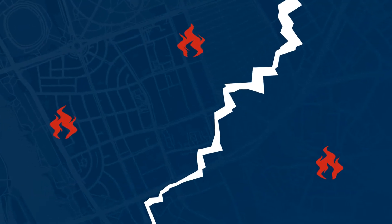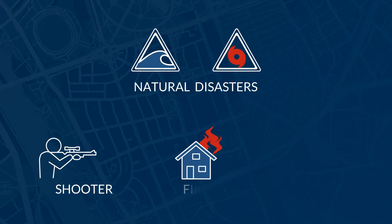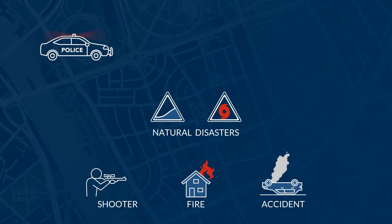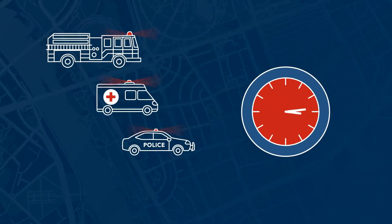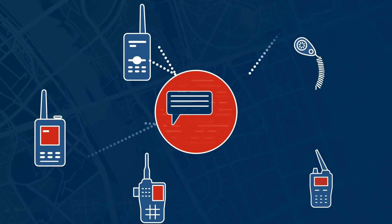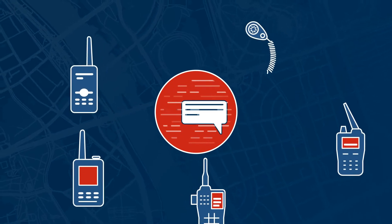In crisis scenarios, first responders understand that a communications-first mindset is required for mission success. When resources are constrained and every second matters, the ability to coordinate a response quickly and efficiently can mean the difference between life and death. Unfortunately, critical communications break down when multiple agencies with independent networks are needed at the scene.